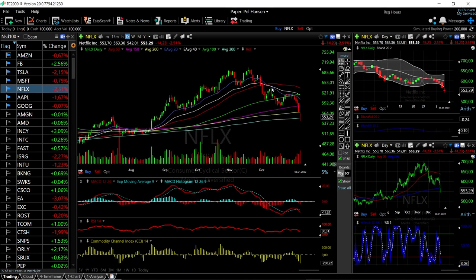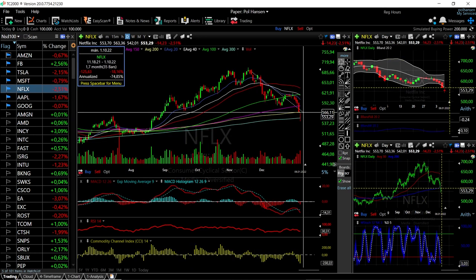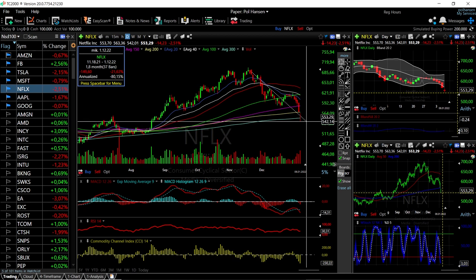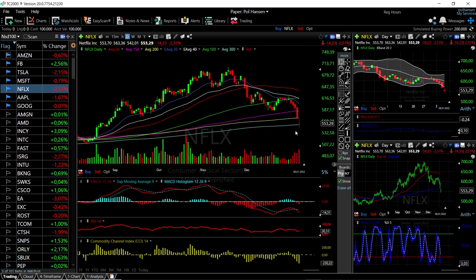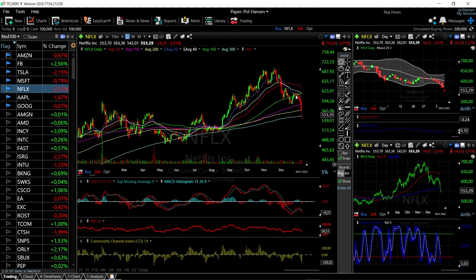Netflix has been absolutely battered — it is down roughly 19.86%, nearly 20%. I would not be surprised if it also started rallying from this point. That is a significant drop for Netflix, which will also be on my radar tomorrow.